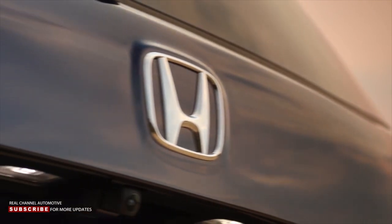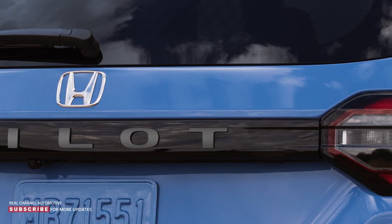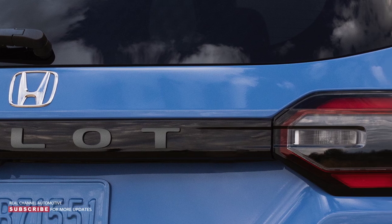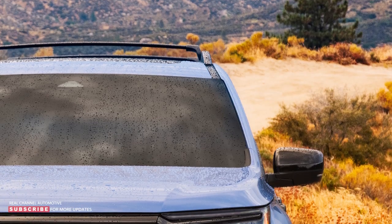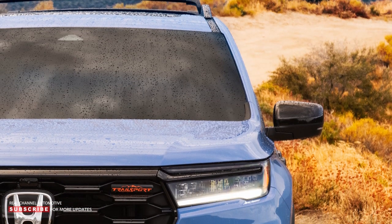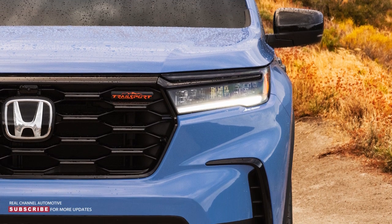Honda is making a redesigned Pilot crossover for 2023, and new renderings from Nikita Chico imagine what it could look like when it debuts. The photos arrive after the company released fresh teasers of the redesigned Trail Sport model, which strip away the confusing camouflage to provide a peek at the styling. These serve as the basis for the new rendering.